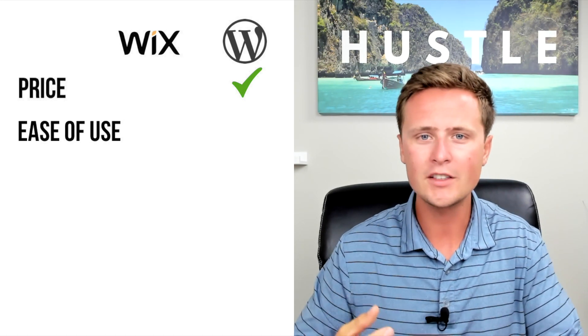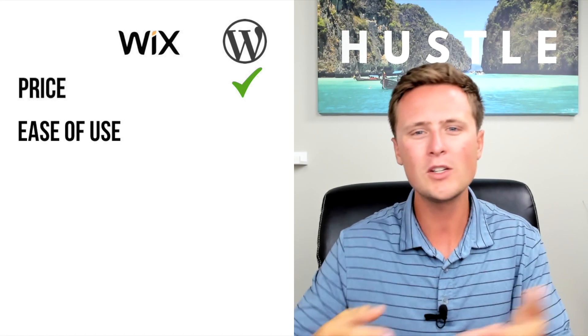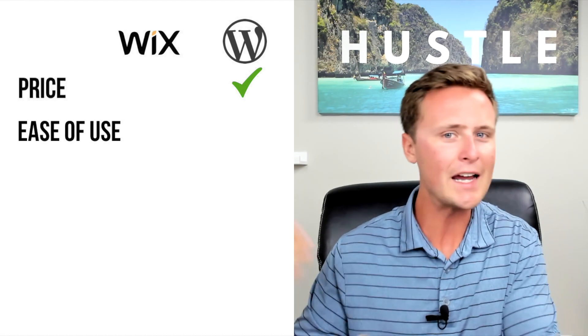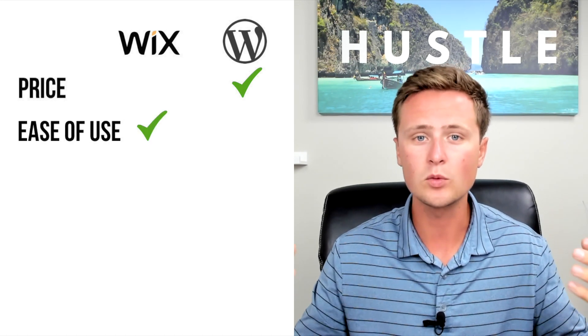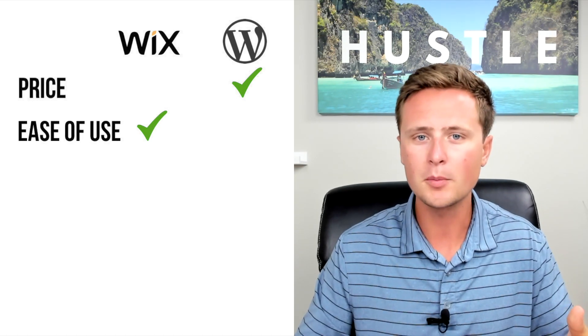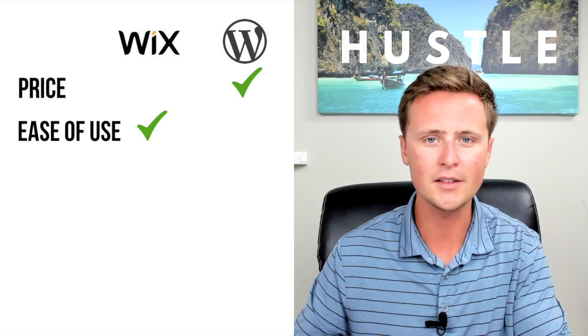If you're brand new to making a website or you're not very tech savvy, Wix makes it super simple — and that's really what you're paying for. That $15 a month is because you get the builder and the hosting. You can choose from all their templates and start customizing for any business, not just affiliate marketing. So in the category of ease of actually putting the website together, the clear winner is Wix. Although it is a little bit more expensive, Wix is so simple to build — if you're willing to spend a little extra money, it saves a lot of time and frustration.